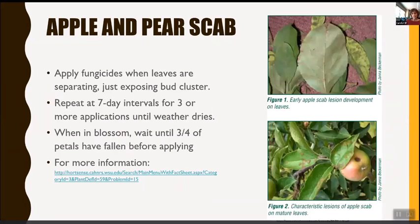Apple and pear scab — we've all seen it on leaves and fruit. Apply fungicides when leaves are separating, just exposing the bud cluster, and repeat at seven-day intervals for three or more applications until the weather dries. When in blossom, wait until three-quarters of the petals have fallen before applying so you don't kill bees and pollinators. More information on HortSense.